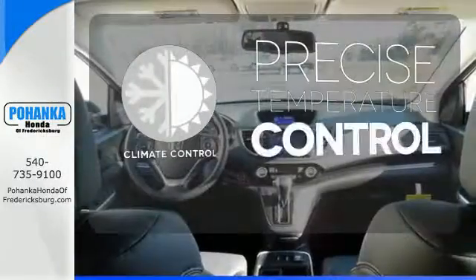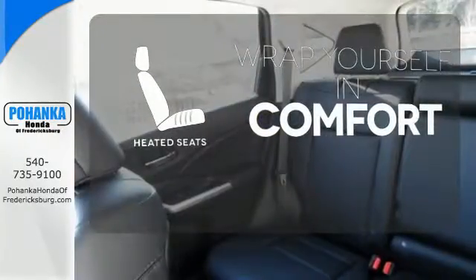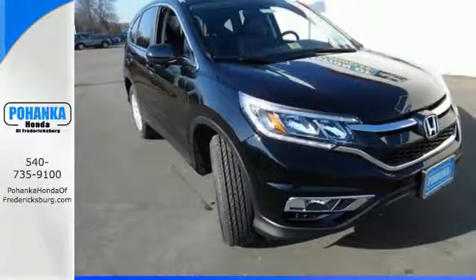Select the perfect temperature with the climate control. Ward off the chills with the heated seats. Get the efficiency and versatility you crave. Come take a look today.